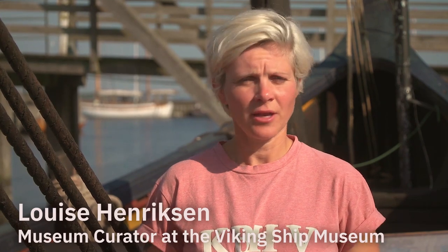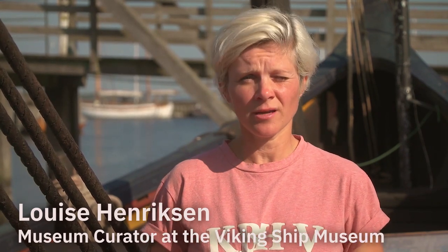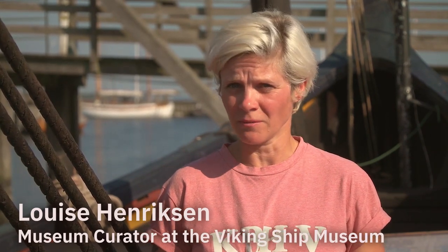Hello, my name is Louise Henriksen and I'm a historian and museum curator at the Viking Ship Museum in Roskilde, Denmark. I've been invited by Archaeology Now to tell you about the method that we use to gain insight into the maritime culture of the Viking Age.